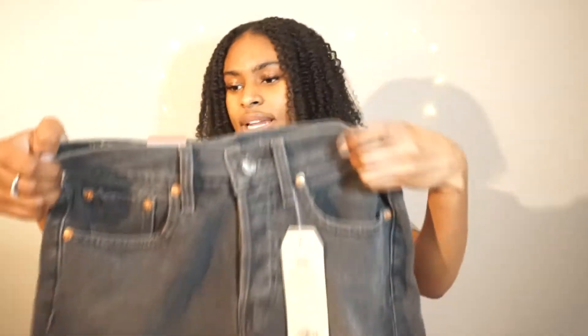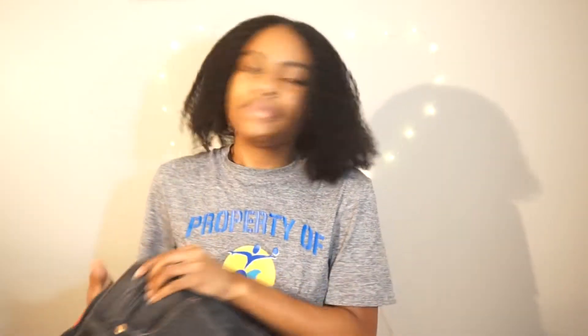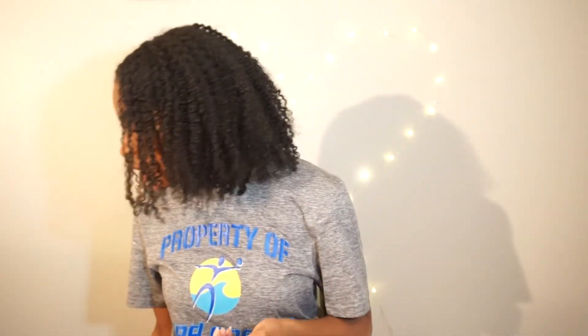Honestly, I bought most of these clothes because I'm going to Coachella and I'm probably just going to end up wearing all of them there, unless the spirit moves me to do otherwise. But as of right now, this is what I'm wearing.